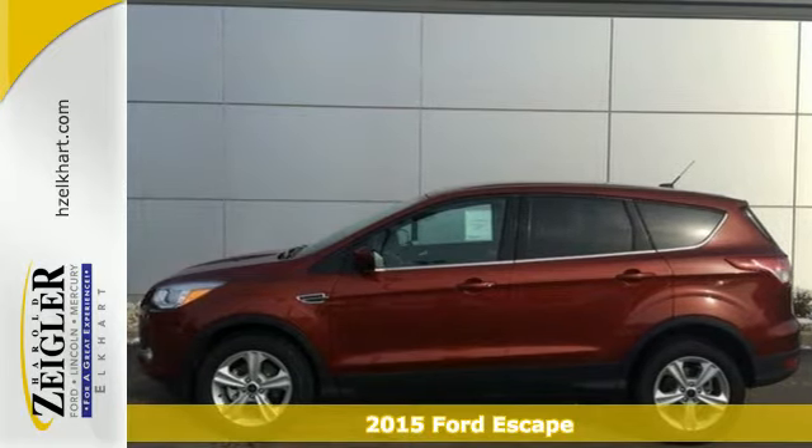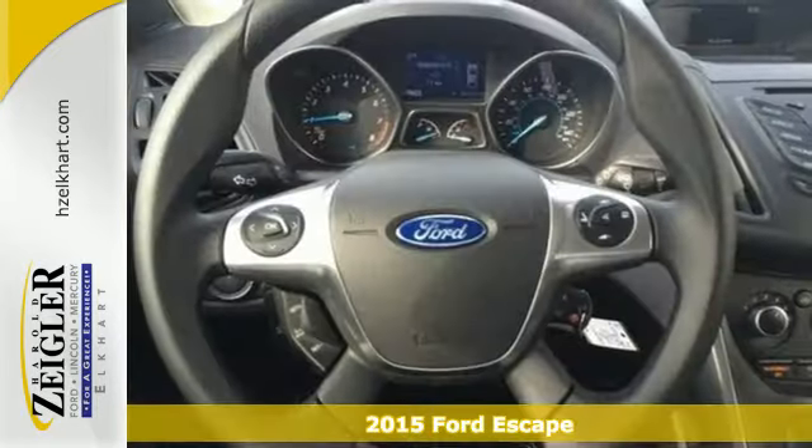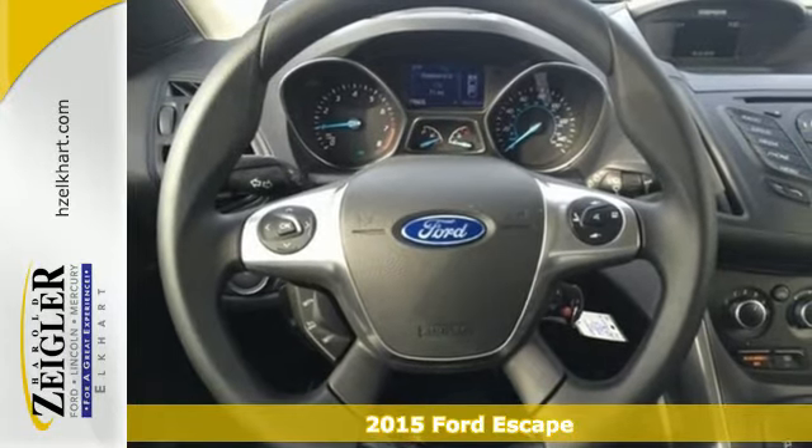It's a 2015 Ford Escape. You'll feel safe, calm and secure inside this surprisingly lush SUV.